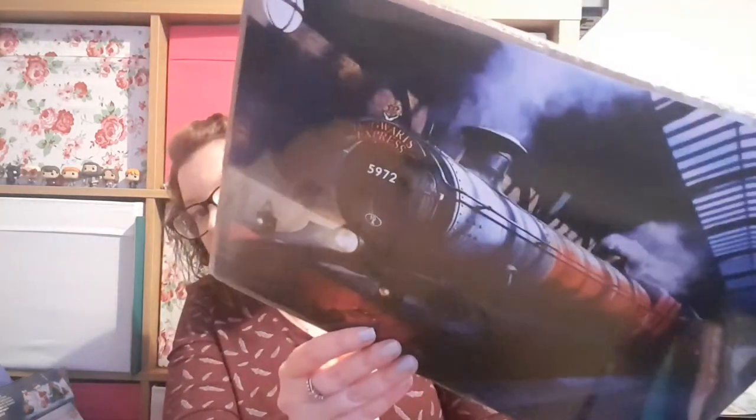The next thing we have is a pin badge, which is a Hogwarts Express pin badge. Then there's the print — that's quite awesome. It's the Hogwarts Express waiting at Platform Nine and Three Quarters. It's quite sort of eerie looking.